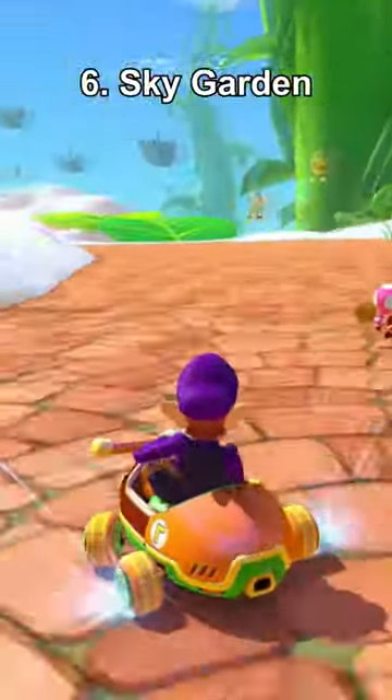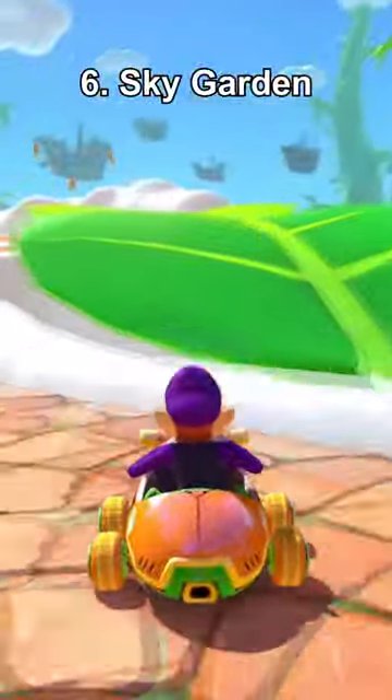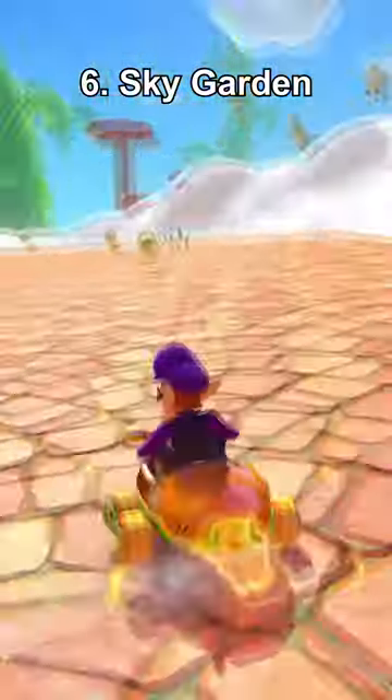Number 6, Sky Garden, which isn't all that bad, but it's so straightforward and it's ranked this low because of the missed potential. This should've been great.